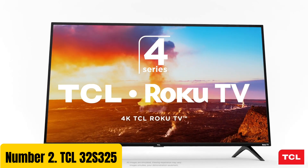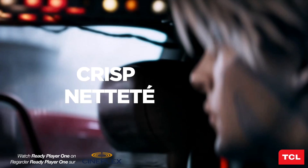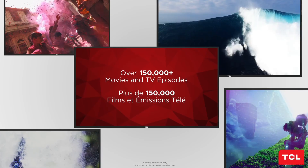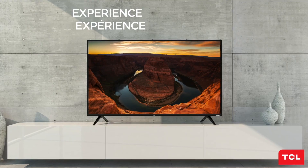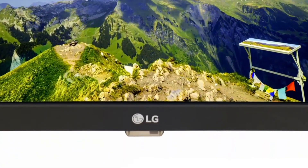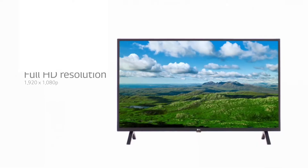Number 2: TCL 32S325. With a sleek and slim design, this TV is perfect for small to medium-sized rooms. Its 32-inch HD display provides crisp and clear visuals with a resolution of 720p. The LED backlighting technology ensures better contrast and color accuracy, making it an excellent choice for watching your favorite movies and TV shows.